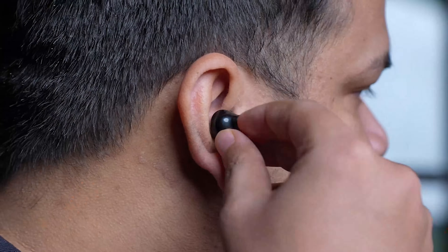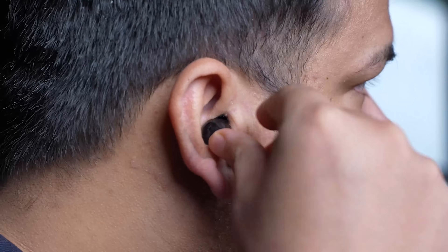Ever had a phone call where the other person couldn't hear you clearly? That's a thing of the past with the Clarity 3. These earbuds come with a 6-mic environmental noise cancellation setup, delivering superior call clarity even in noisy environments. Bolt's Zen mode and wind noise reduction support ensure your voice comes through crystal clear, whether you're on a call or in a game. No more shouting into your phone or struggling to be heard.